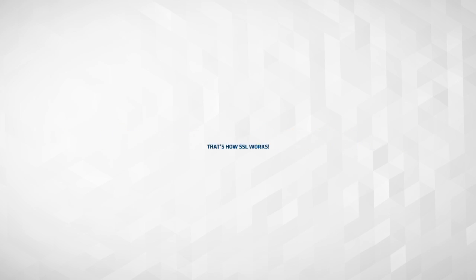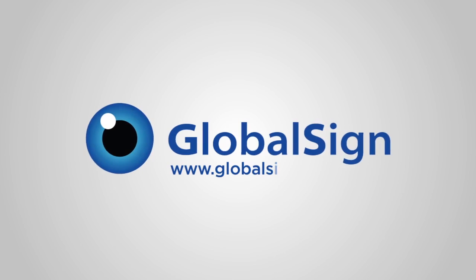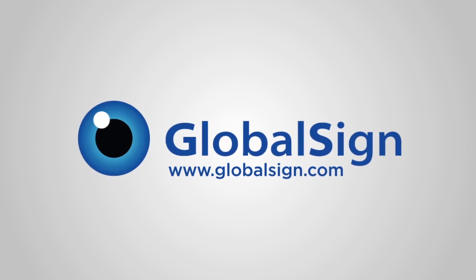And that's how SSL works. When you're ready to get SSL security, come to GlobalSign, and we'll help you every step of the way, just like we did with Bob.